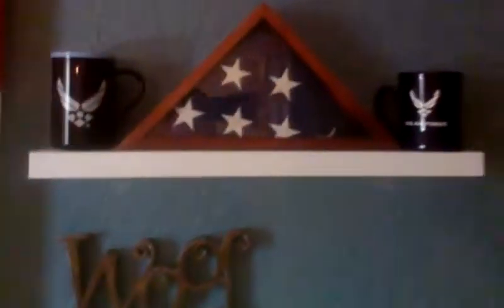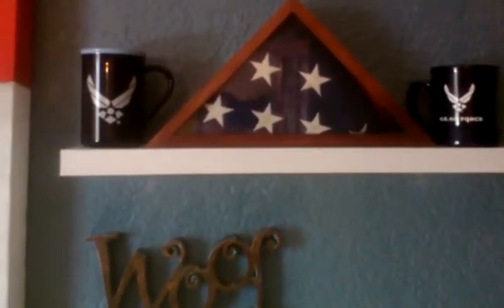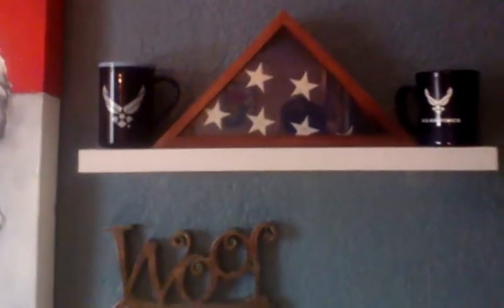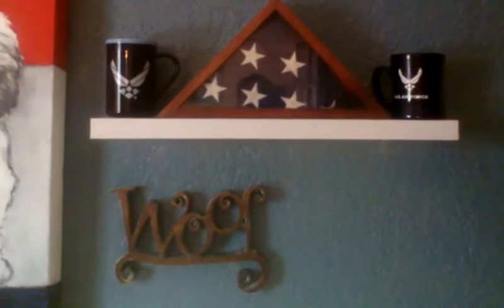This is from Yvette and Warren. The cups are from Yvette — she's in the Air Force. And the flag came from Afghanistan with Warren. Those were given to us when we donated puppies.